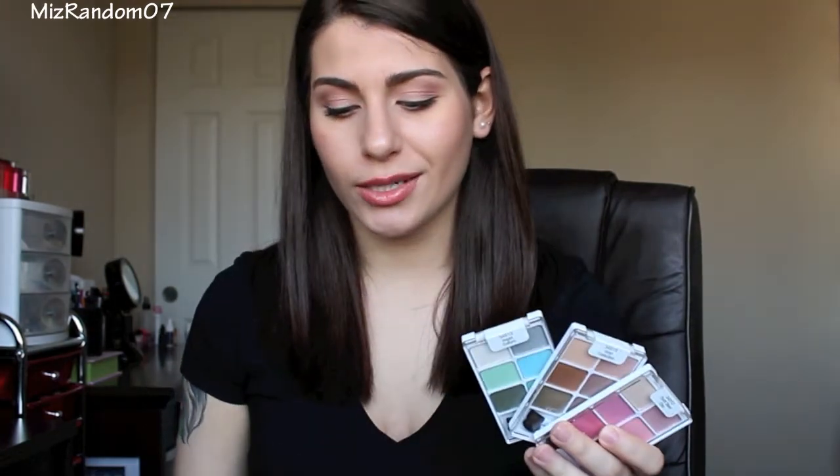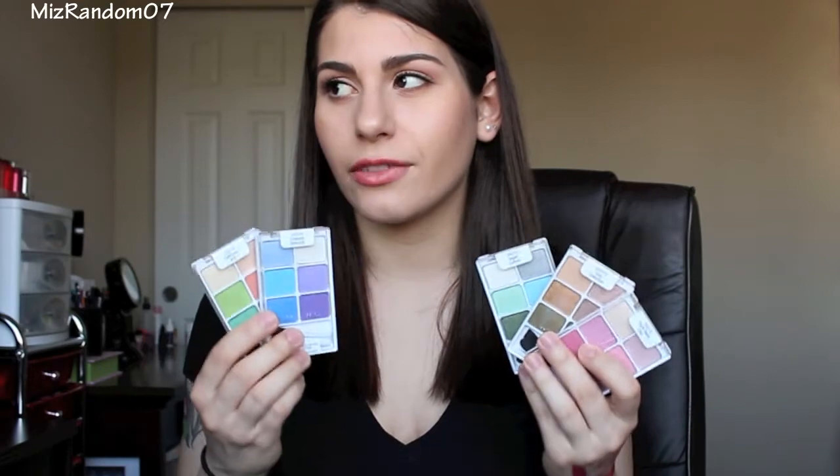Last but certainly not least, I got the Wet n Wild six-pan eyeshadows from the Silver Lake collection. I believe the Silver Lake collection is limited edition. If you remember back in the day, the six-pan Wet n Wild palettes were the shiznit — everybody and their mama still talks about them. They discontinued the six-pan palettes and I don't know why, because they were amazing. I do own all four of them. So when I saw these new six-pan palettes, I knew they were coming home with me. I do have all five of them. The first one I got is Thrift Store Chic — this is more of a pink palette. It does have one matte color, and all the other ones have some sort of shimmer to them.